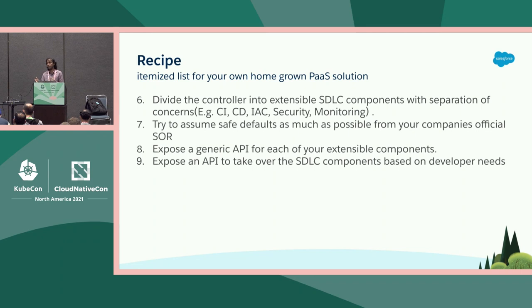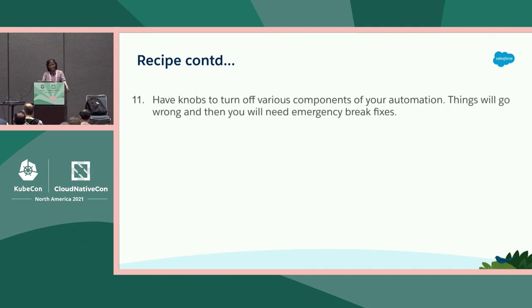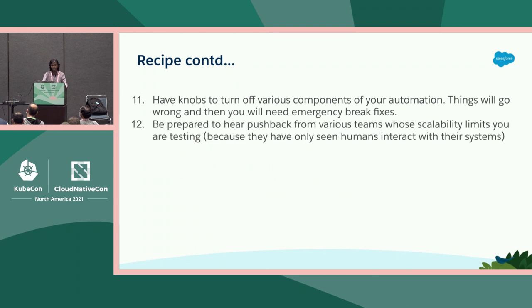Expose an API to take over an SDLC component — this is the module API. It's basically saying: if the opinionated PaaS doesn't work for you, give me a way to take over so I can customize it further. For the extensible components, make the API dynamically discoverable — make an API to be able to discover APIs. Also have knobs to turn off various components of your automation, because when you're starting this automation things will break and teams will come after you. You need to be able to turn things off in the middle of the night. The controller needs to be config-driven so you don't need to recompile code to fix things.